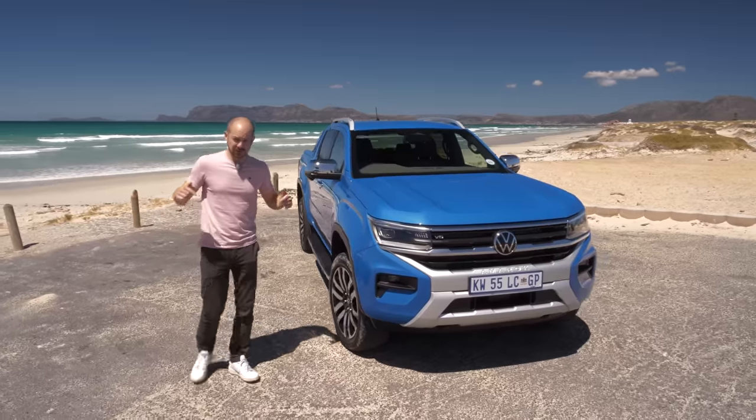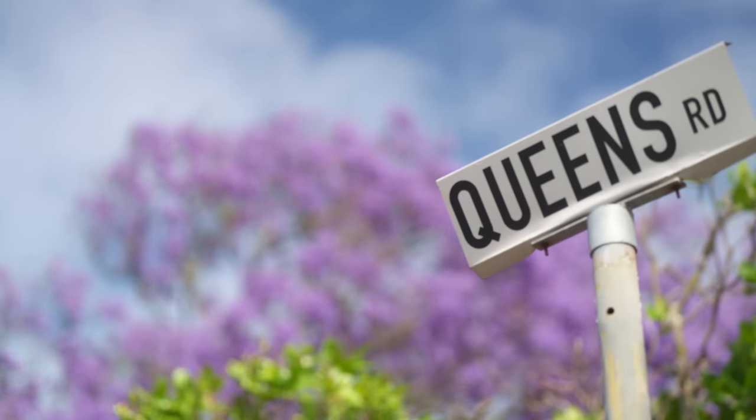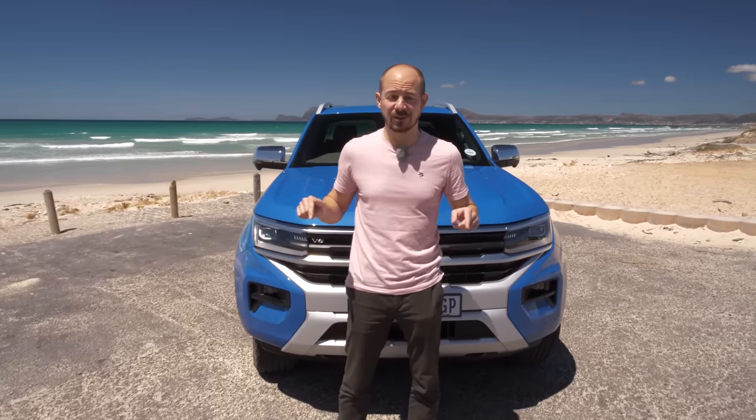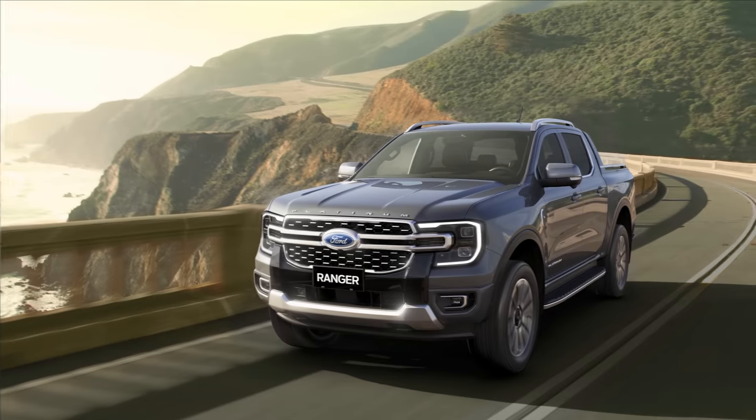If you're wondering why I'm dressed for summer in December, it's because we're actually testing the new Amarok out in South Africa. And that's not because I fancy a bit of winter sun, although it is very nice. It's actually because this car is built out here, but not at a Volkswagen factory — the new Amarok is actually built at Ford's Silverton factory in Pretoria.